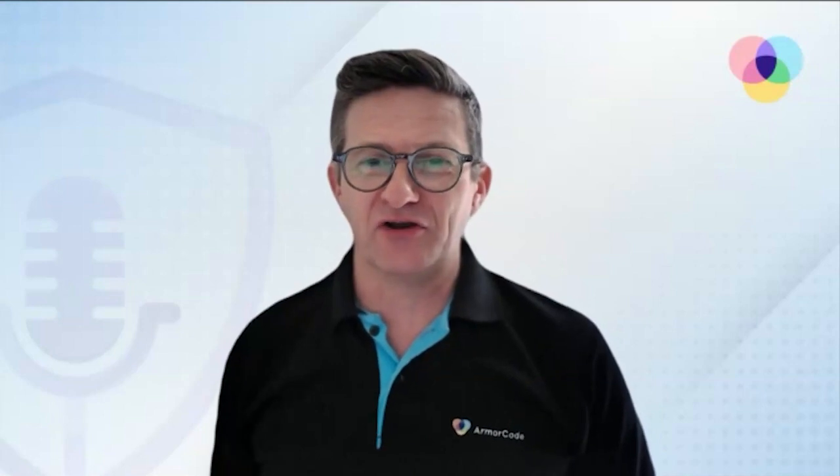Hi, and welcome to Let's Talk ASPM. My name is Mark Lambert, Chief Product Officer here at ArmourCode, and I'm joined by my good friend and colleague, Rohan Parakh.